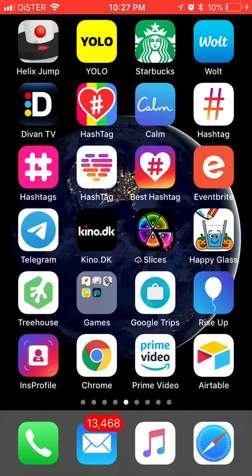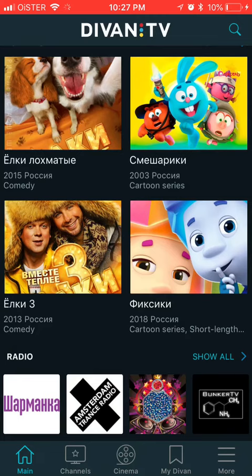Hello everyone, here is a quick overview of the D1 TV app. This is the app for mostly Russian-speaking or Ukrainian-speaking users to watch Ukrainian or Russian TV.